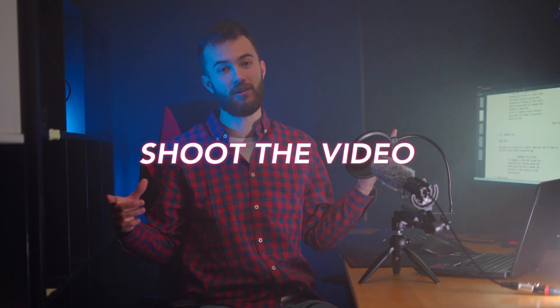Now go and shoot the video — you're ready to make it effective and smooth. Good luck and happy filming! See ya!